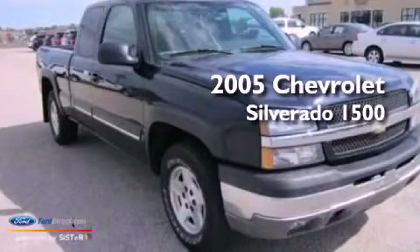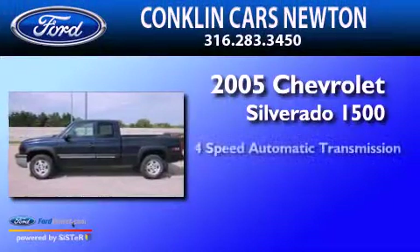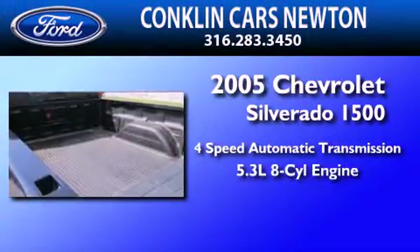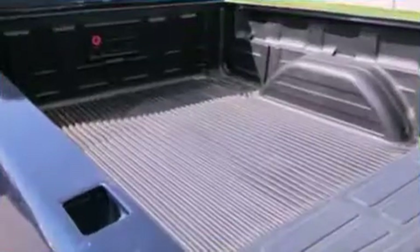This is a 2005 Chevrolet Silverado 1500. This truck has a 4-speed automatic transmission, a 5.3-liter V8, and 4-wheel drive.